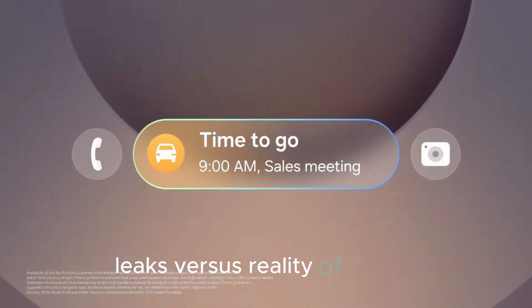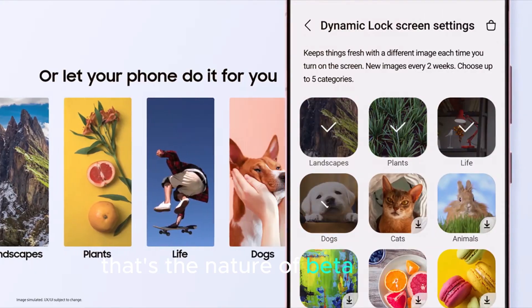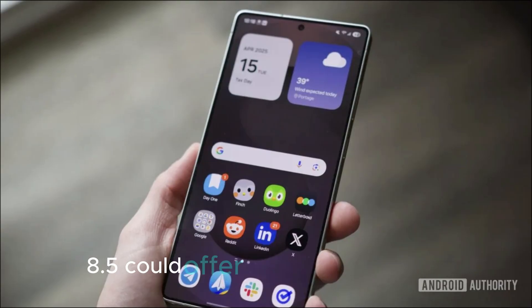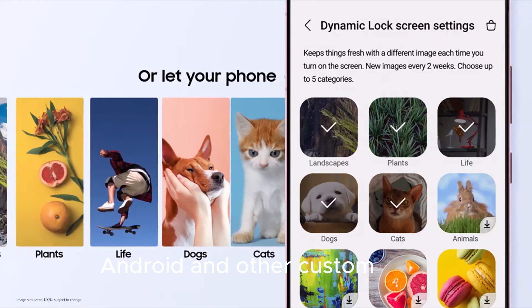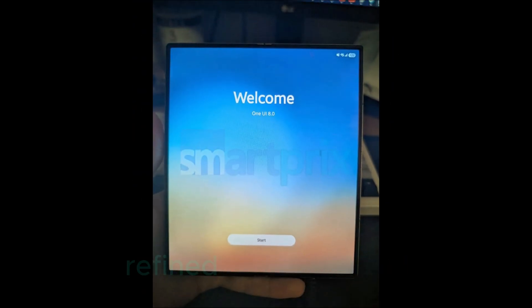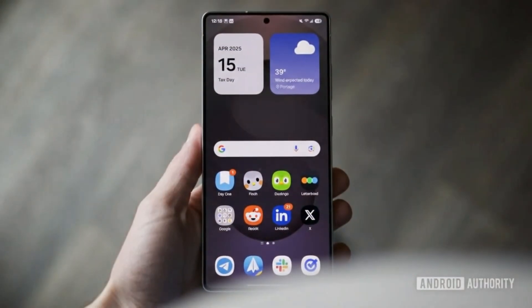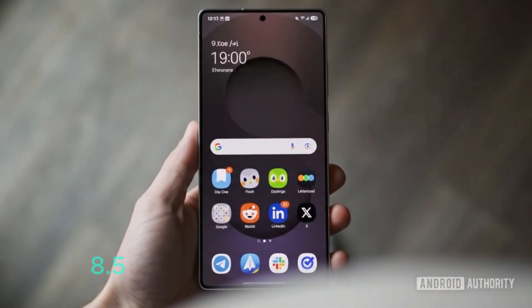Of course, these are leaks, so Samsung might remove or tweak features before the official release — that's the nature of beta testing. Still, if Samsung sticks with this design, One UI 8.5 could offer the most advanced quick settings panel ever on Android, surpassing both stock Android and other custom skins. Samsung continues to prove why One UI remains the most polished, refined Android interface, far ahead of many iOS-like clones. One caveat: the rumored Galaxy S26 delay may also push back One UI 8.5 for Galaxy S25 users, meaning they might have to wait a little longer to enjoy these new features.